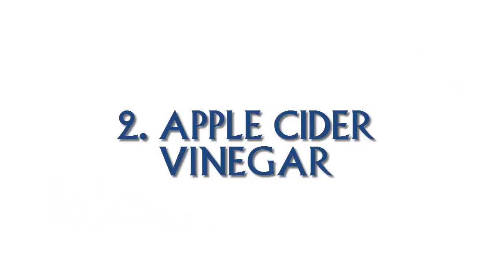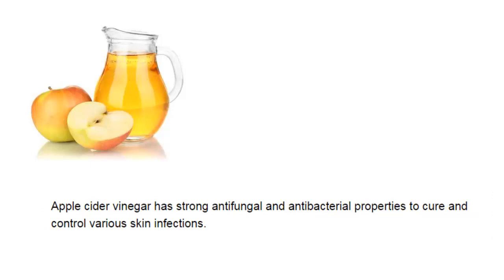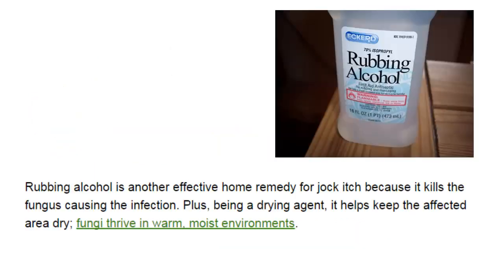Washing the infected skin with diluted apple cider vinegar is a great way to deal with jock itch. Apple cider vinegar has strong antifungal and antibacterial properties to cure and control various skin infections. Mix two tablespoons of apple cider vinegar in two cups of warm water, wash the infected area with the solution, and allow it to dry on its own. Repeat this process two or three times daily, especially before going to bed.